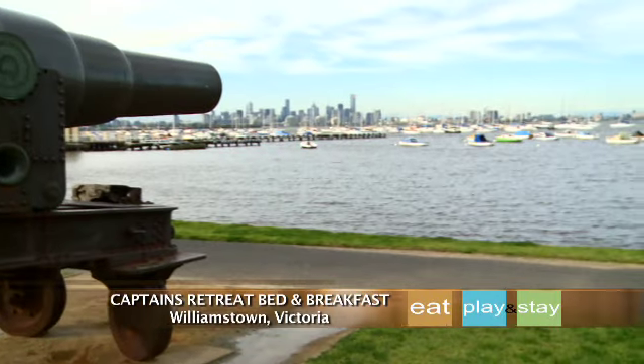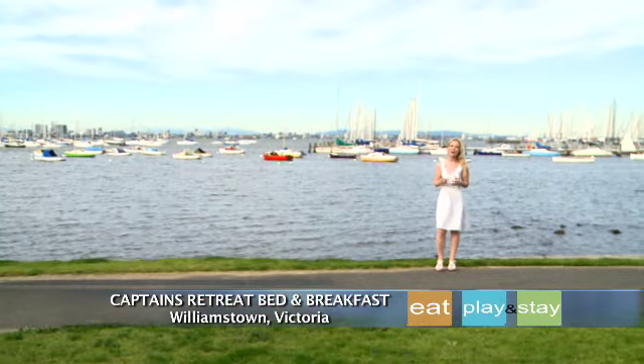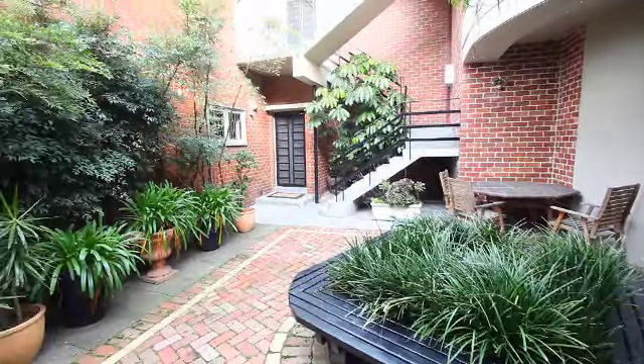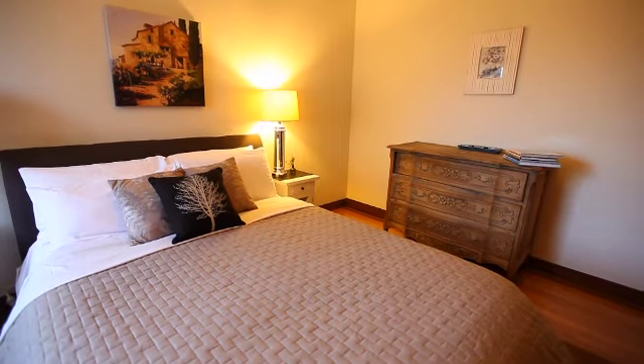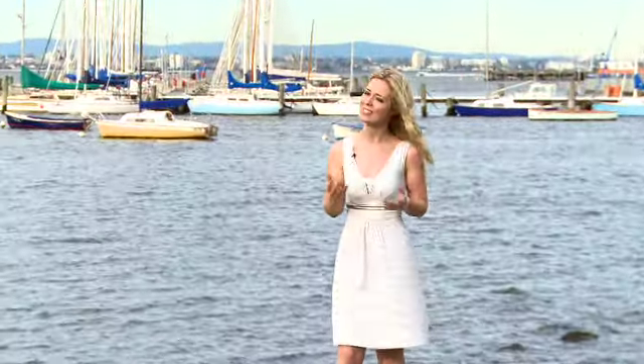There aren't many accommodation venues that can say they hold the title for Victorian Tourism's RACV People's Choice Award for Guest Satisfaction. But Captain's Retreat, which consists of two apartments with bay views, a little cottage and a 150-year-old Victorian double-storey B&B, certainly can. And right now we're going to take you on a tour of the Boutique B&B.